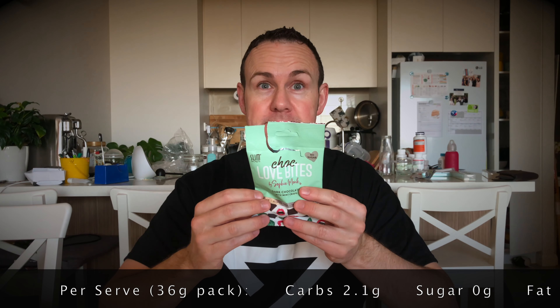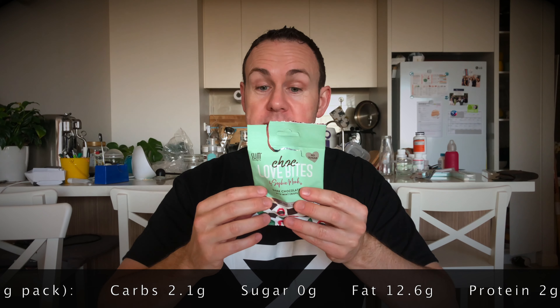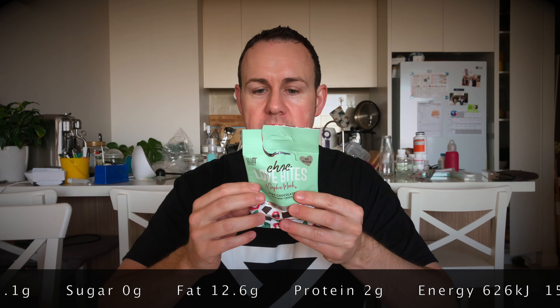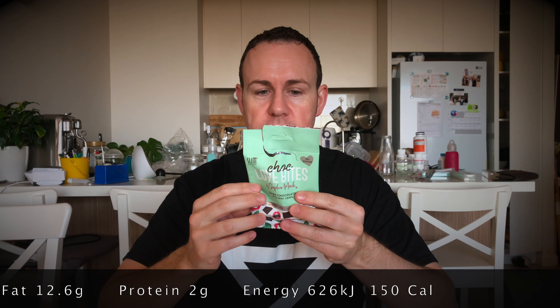And how many grams of fat and protein? 12.6 grams of fat for the entire serving and 2 grams of protein for the serving. The number of calories is 150 calories or 626 kilojoules.